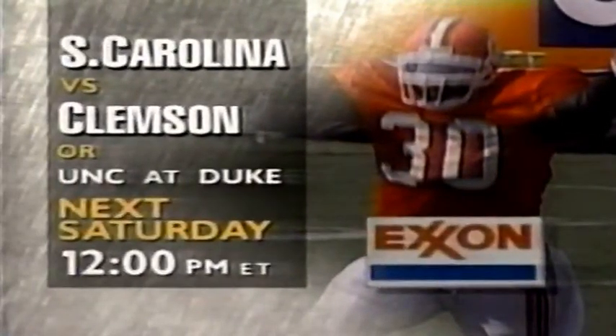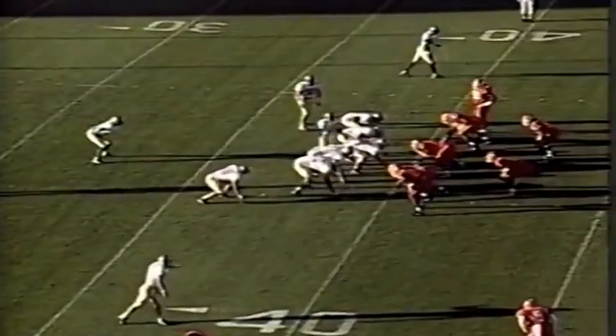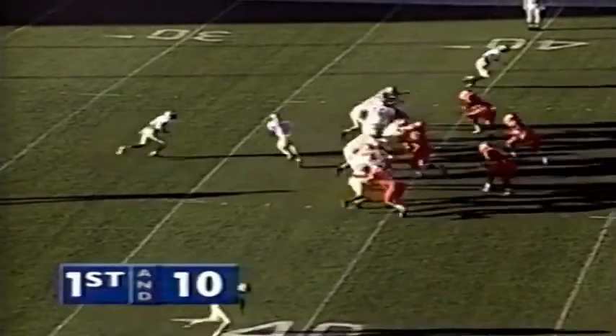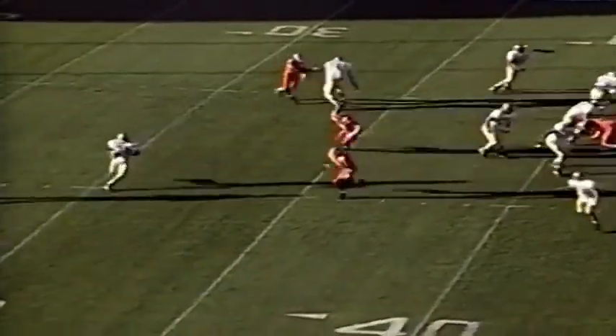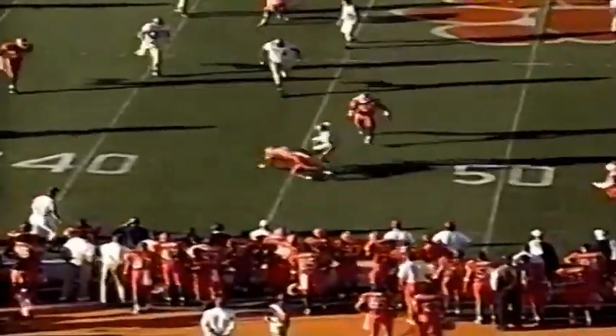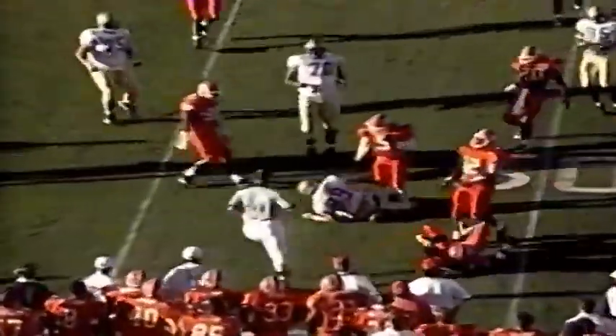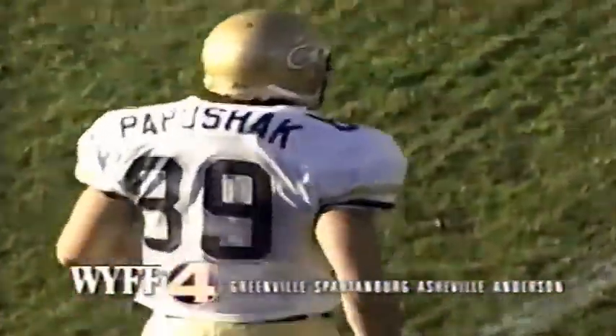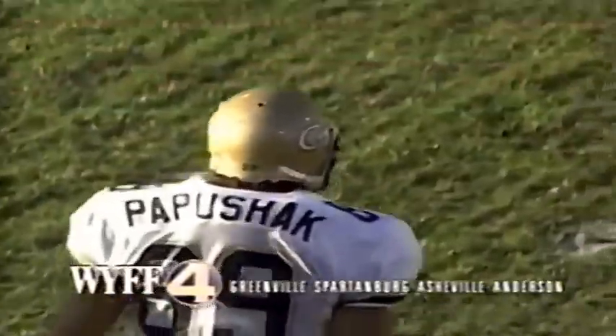Next Saturday, our Exxon ACC Game of the Week. Many of you will see the battle of the Palmetto State as Clemson hosts the Gamecocks of South Carolina. Others will see arch rivals Duke and North Carolina face off from Durham. Check your local listings for the game in your area. Tommy Lugenbill to Jeff Papashak, his tight end, complete at the 47-yard line. Tim Jones makes the tackle along with Andre Carter — a gain of about seven on the play.